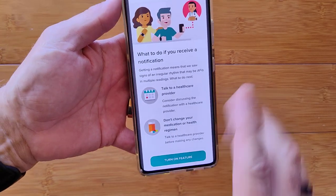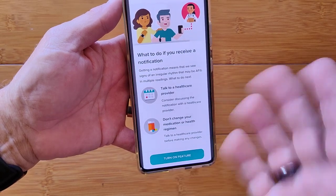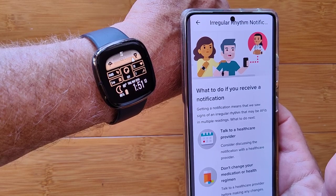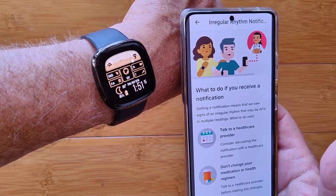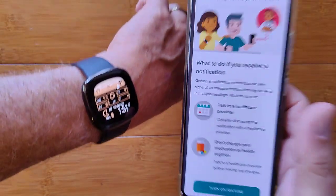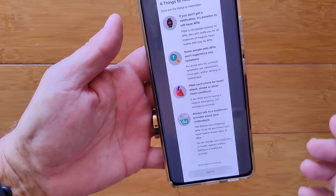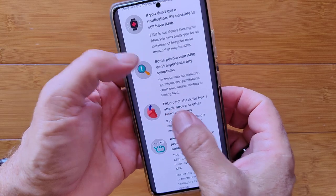Turn on the feature — you hit that button after you've seen all this. And now your watch sits there silently collecting data in the background, especially when you sleep, sending it to Google for assessment and notification if something irregular is detected.